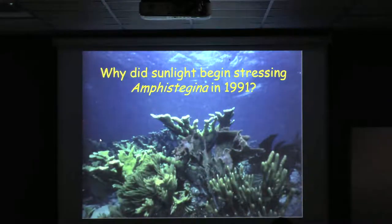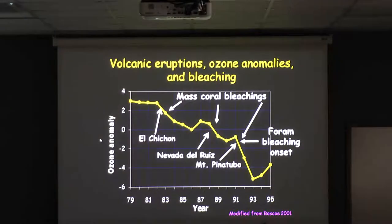So why did sunlight begin stressing the forams in 1991? The mass coral bleachings actually also follow an interesting pattern up to 1998. The big major coral bleaching in 1983 actually followed the El Chichon volcanic eruption in Mexico, which knocked about 3% out of the stratospheric ozone layer.